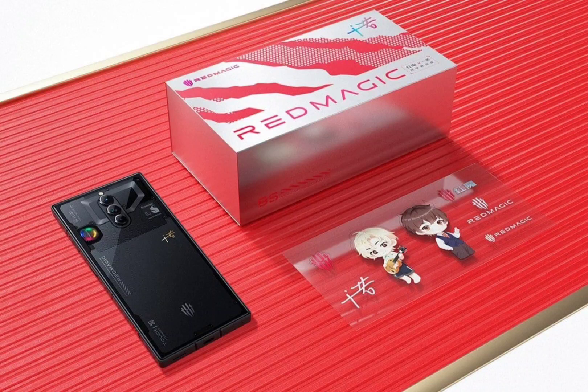The Red Magic 8s Pro Plus 24GB plus 1TB variant with transparent back is finally up for pre-order. The Red Magic 8s Pro series was unveiled in China in July, and these devices have been on sale in the country since then.